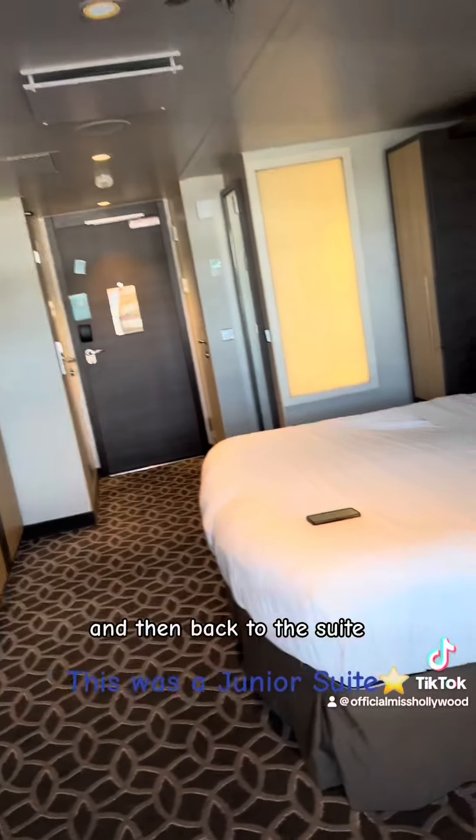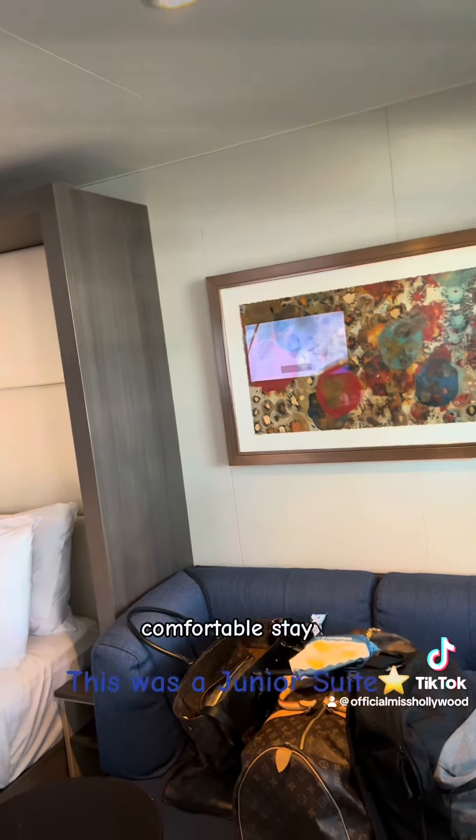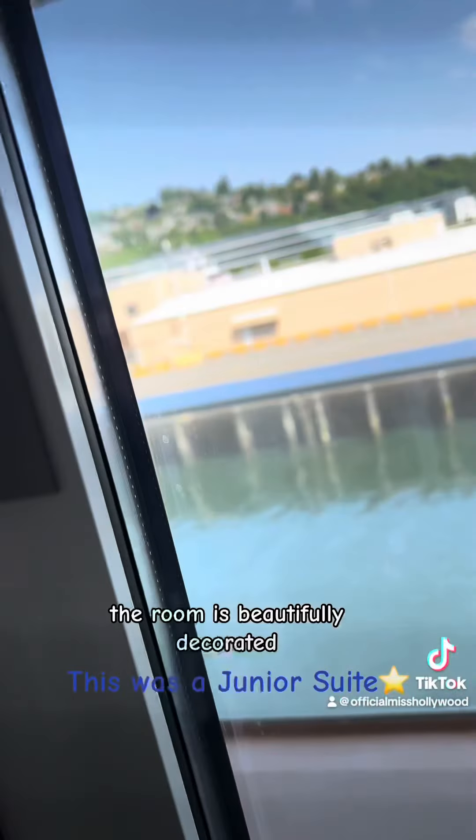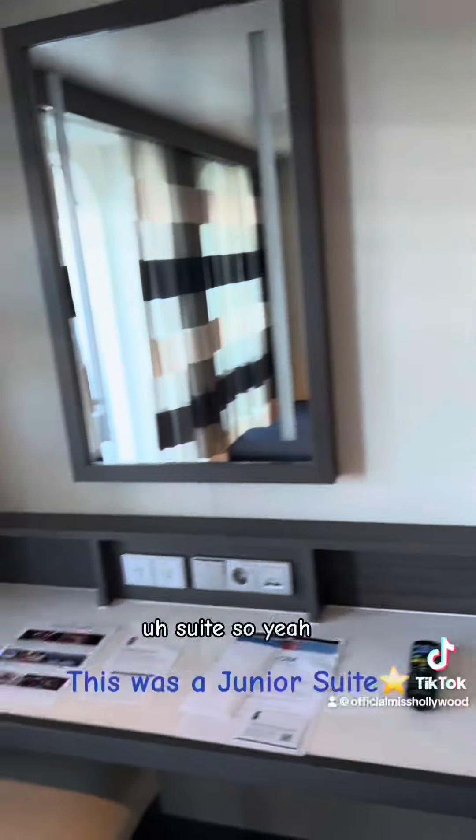And then back to the suite — it was a very, very cozy, comfortable stay. It's beautiful. The room is beautifully decorated, it's clean. And I keep saying clean because it's really important to have a clean suite.